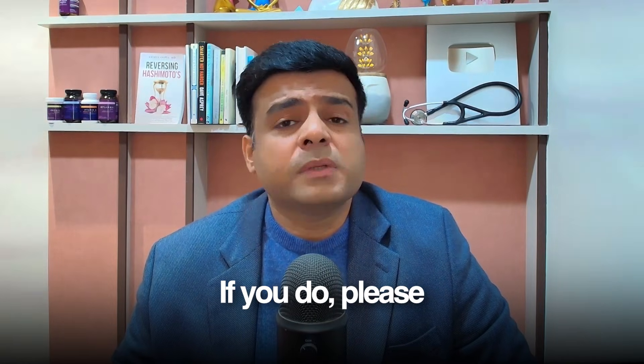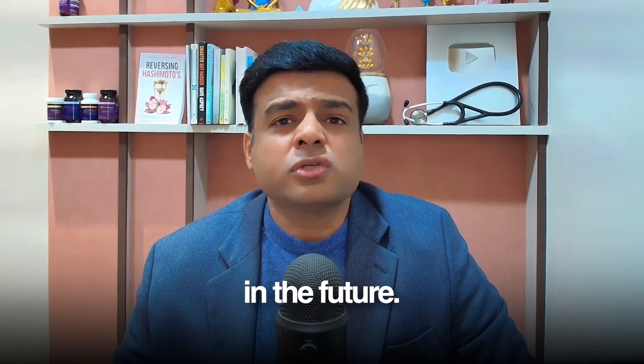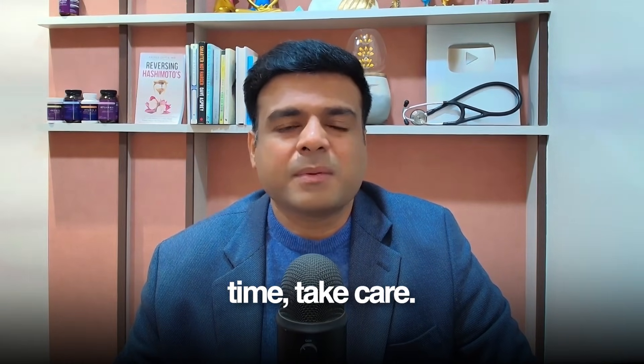I hope you liked this video. If you did, please like and subscribe to my channel so you keep getting this kind of information in the future. Please share this with others who can benefit from this information. Until next time, take care. Bye-bye.